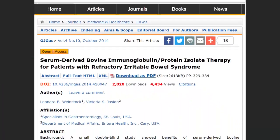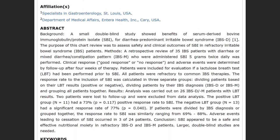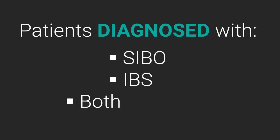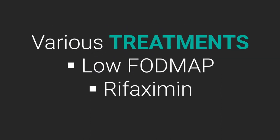Here is what the evidence shows — I'll put a summary note up on the screen. Essentially, Weinstock published that in patients diagnosed with either SIBO (small intestinal bacterial overgrowth), IBS, or both, who were offered treatments like low FODMAP and Rifaximin and didn't notice a response, they were then given immunoglobulins, and a 75% response rate was noted.